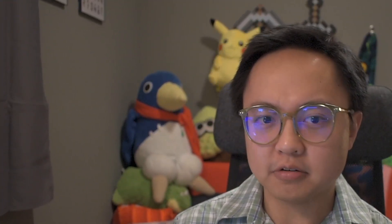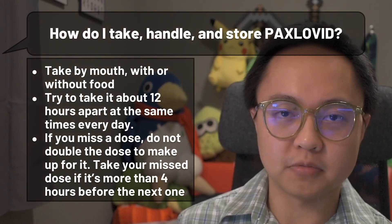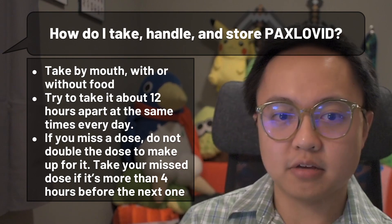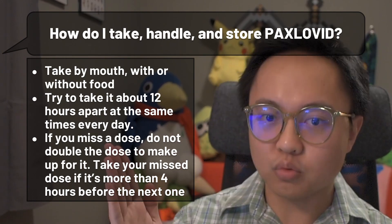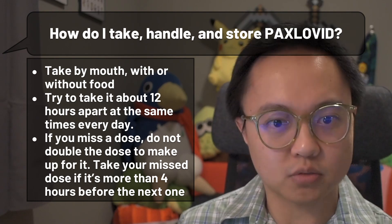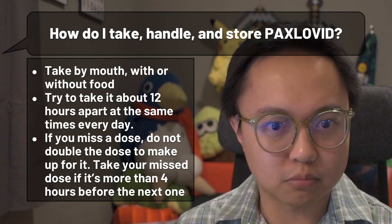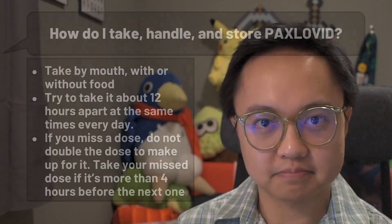Assuming that you are able to get this medicine, how do you take it? Paxlovid tablets are taken by mouth, with or without food. The doses are taken twice a day, best taken roughly 12 hours apart — one in the morning, one in the evening. If you miss one, take it as soon as you remember, as long as there's still at least four hours or more until the next dose. Don't double dose to make up for a missed one — just take the regular dose.